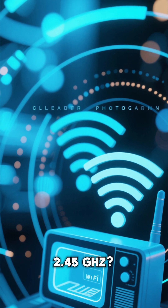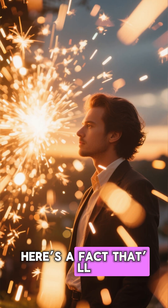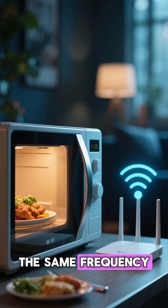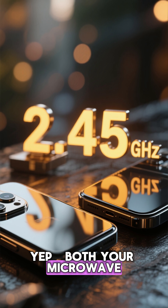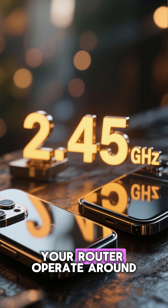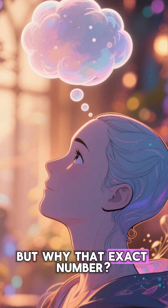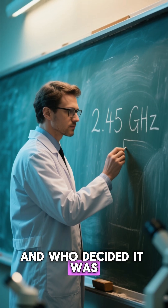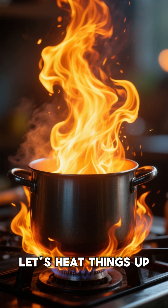Why do microwaves use 2.45 gigahertz — the perfect frequency that cooks and connects? Here's a fact that'll blow your mind. The same frequency that cooks your dinner also connects your Wi-Fi. Yep, both your microwave oven and your router operate around 2.45 gigahertz. But why that exact number? And who decided it was perfect for both food and the internet? Let's heat things up.